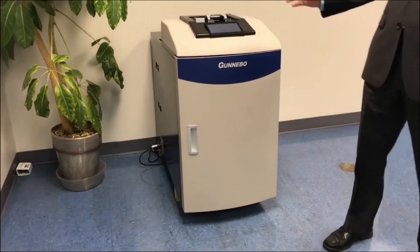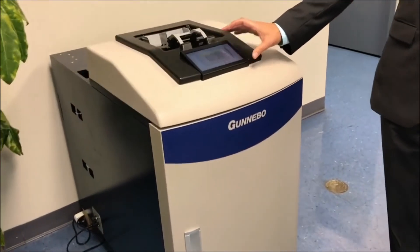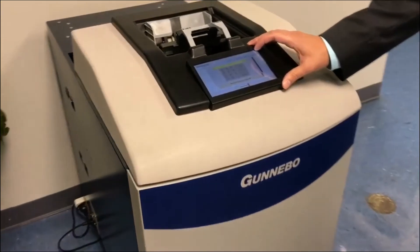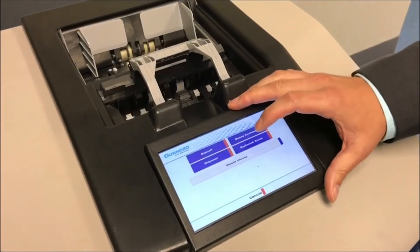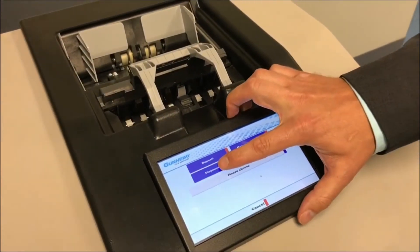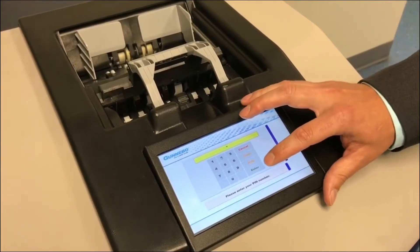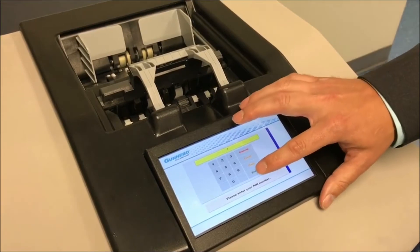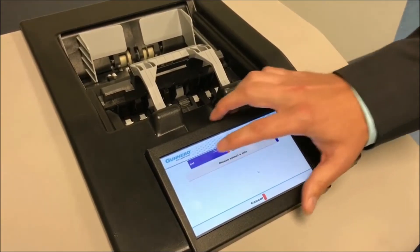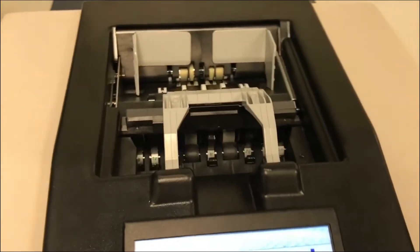What we'll do here is show you a quick demonstration. We have a normal service screen here but also a demo software. Normally our transactions in a normal branch atmosphere will be done directly through your Teller application or your core and the Teller system you have. With this, it's a demo so we need to find a way for it to work. What we'll dispense here is $85 in mixed notes.